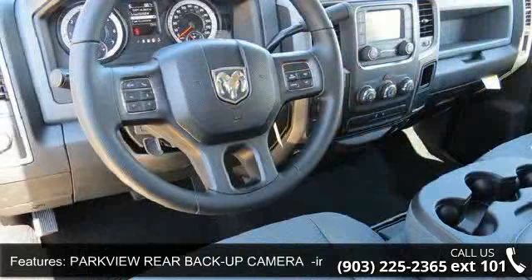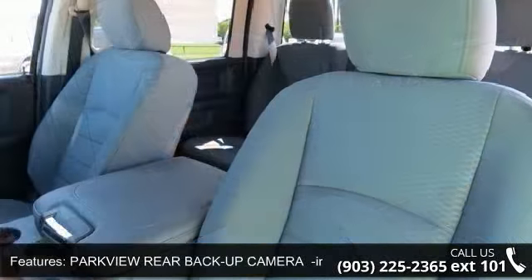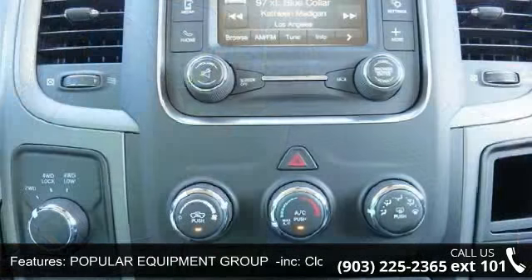Transmission: 6-speed automatic 65RFE, including 3.55 rear axle ratio, and rear head airbag.